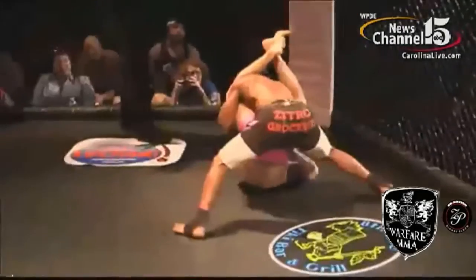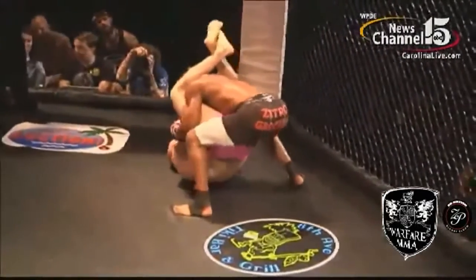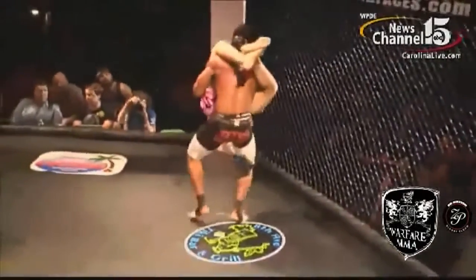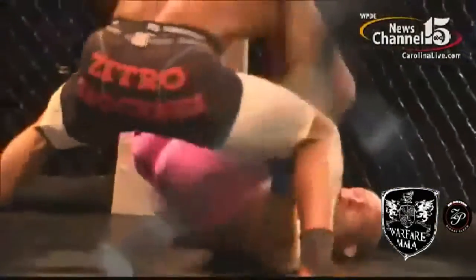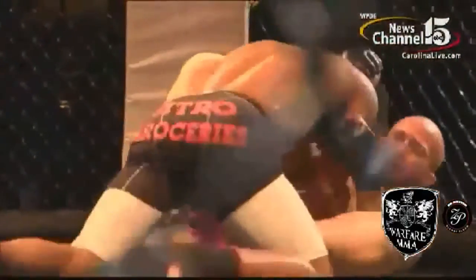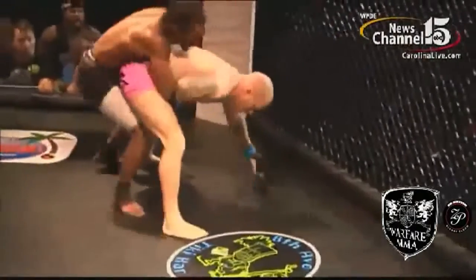Slams him down. Classic Charles Bennett. Now he looks like he's switching to the triangle here. Charles Bennett going to pick him up — but Bam Bam does an excellent job grabbing the leg. That could have been a lot worse had he not grabbed Crazy Horse's leg. Two big slams from Charles Bennett in the first round here.